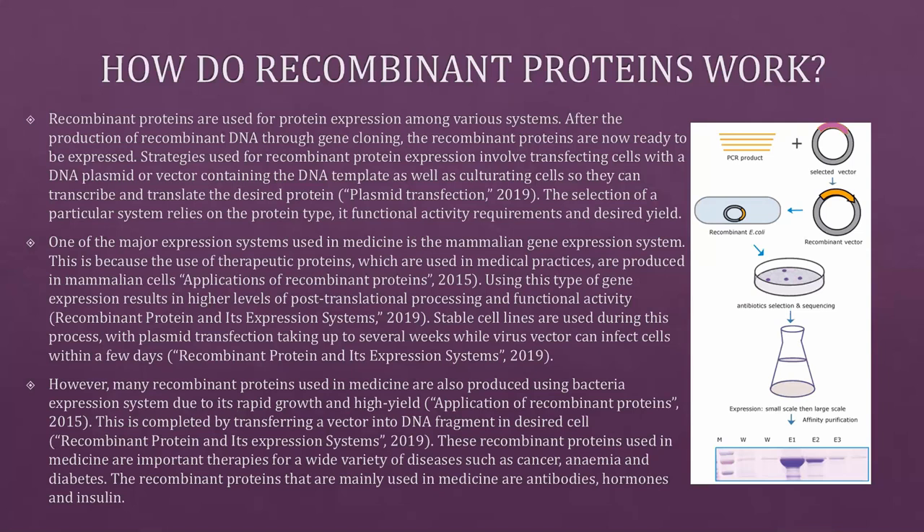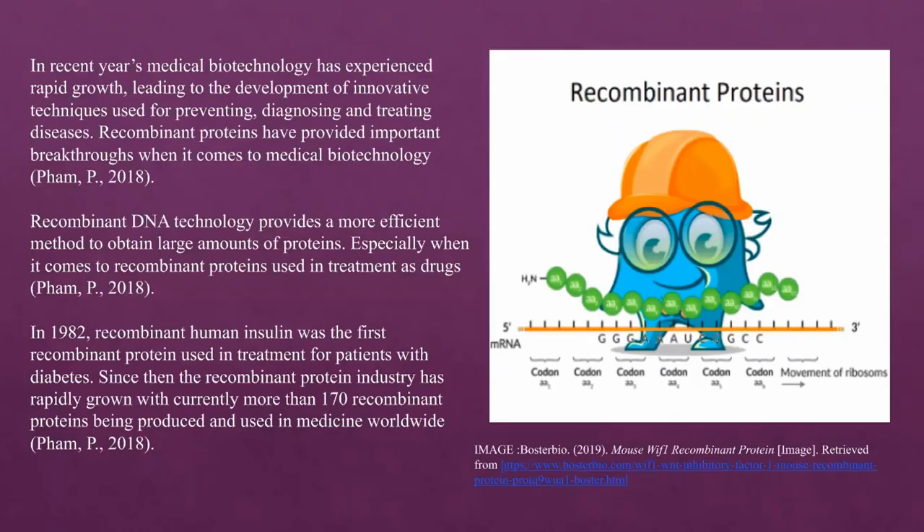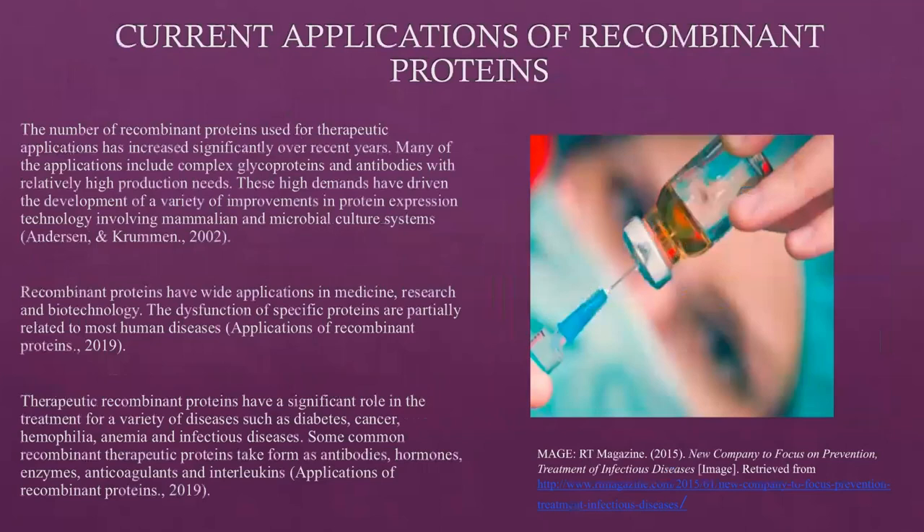These recombinant proteins are important therapies for a wide variety of diseases such as cancer, anemia, and diabetes. The recombinant proteins mainly used in medicine are antibodies, hormones, and insulin. The number of recombinant proteins used for therapeutic applications has increased significantly over recent years. Many applications include complex glycoproteins and antibodies with relatively high production needs, driving development of improvements in protein expression technology involving mammalian and microbial culture systems.